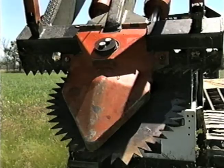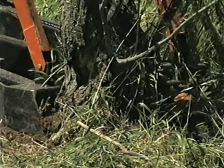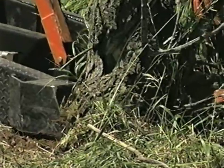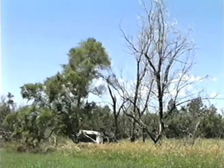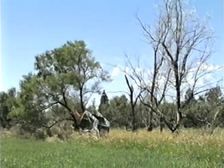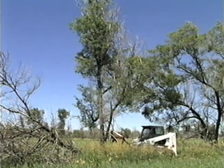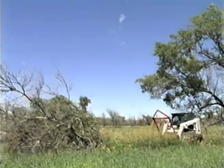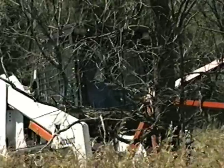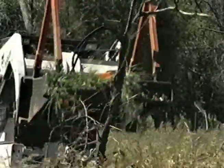Less expensive alternatives to feller bunchers are hydraulic saws. Row removal with these saws has been demonstrated in North Dakota with good results. As with feller bunchers, these saws can be used to remove the top growth while leaving the stumps and roots in place. This method has worked well where new trees are planted in and around the old tree row. In the hands of a skilled operator, a half-mile-long, single-row windbreak can be clipped off in a day. If producers wish to farm the area of the old tree row, a hydraulic saw should not be used.